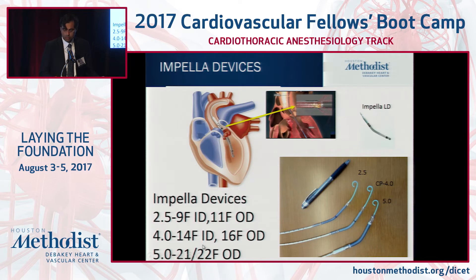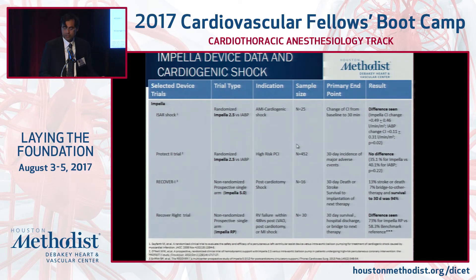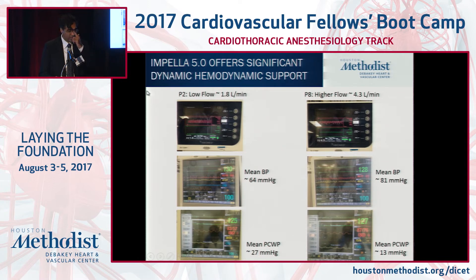Here are the Impella devices: the 2.5, 9 French internal diameter; CP, 14 French internal diameter; and our workhorse in more overt shock, the Impella 5.0, which is 21 French diameter and mandates the use of a graft to place it into the LV to unload. Compared to the balloon pump, even the Impella 2.0 offers significant hemodynamic support in terms of cardiac index augmentation — around 28 percent on average. The CP and Impella 5.0 can offer cardiac output augmentation as high as 56 percent, wedge reduction as high as 40 percent, with improvement in mean blood pressure.